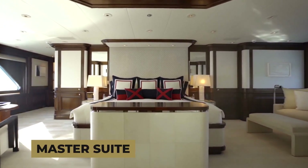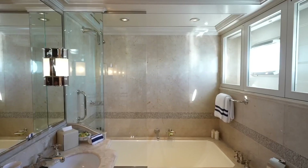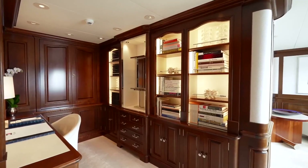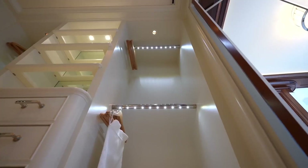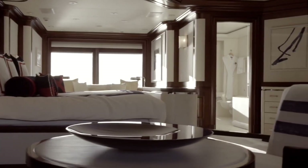The Flag Yacht's master suite features a king-size bed, a private balcony, and a luxurious en-suite bathroom with a jacuzzi tub and a separate shower. The suite also has a study area, dressing room, and a private lounge with plush seating that cradles you in comfort.